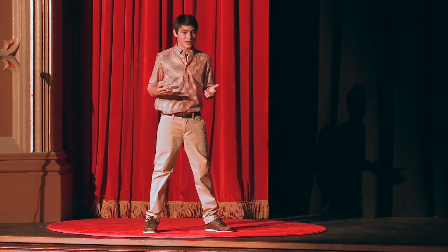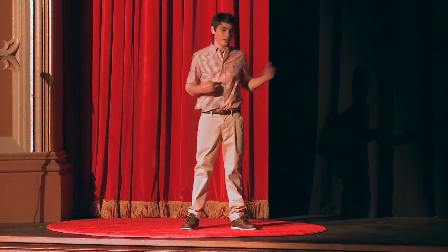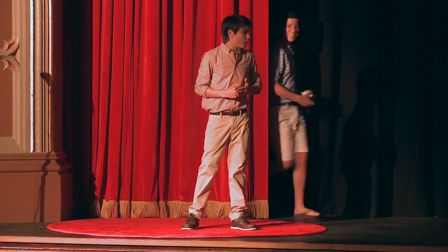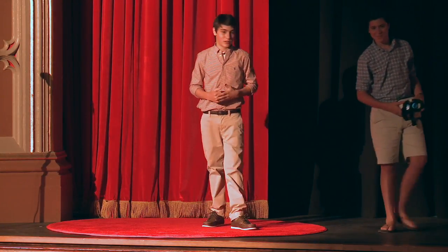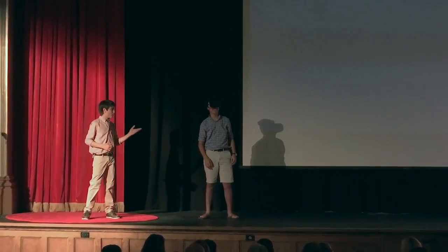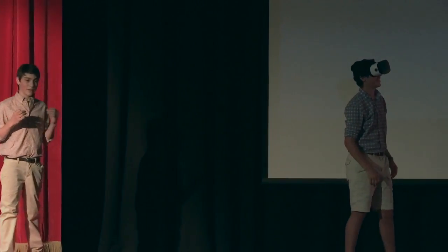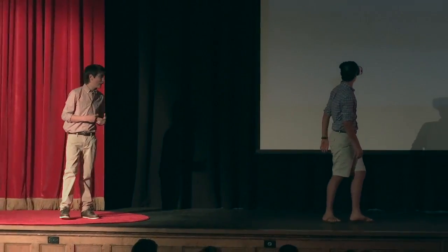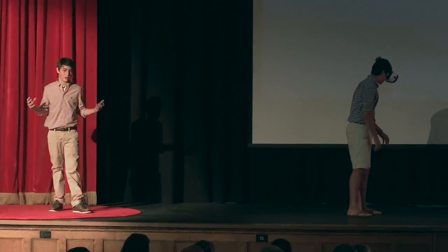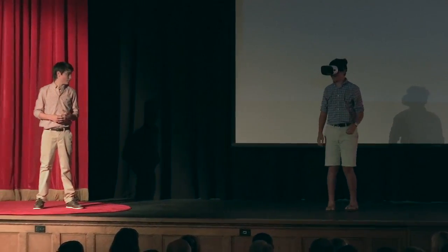Now that you have an understanding of both higher and lower-end VR, I want to have a TEDx alumni come on stage and show you what it looks like when someone's in a Google Cardboard. This is Will. He's going to be experiencing ancient Roman VR, and because of the immersive Google Cardboard, he feels like he's there and is able to walk around and look at all the buildings and other things around him. Thank you, Will.